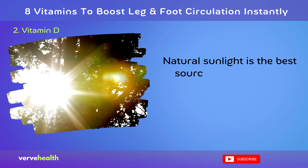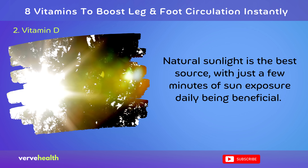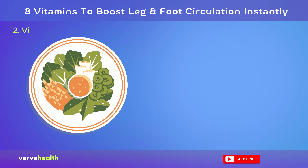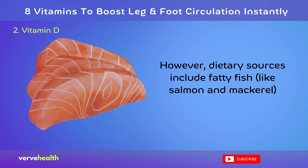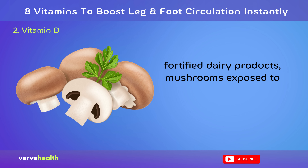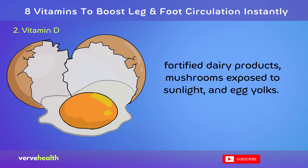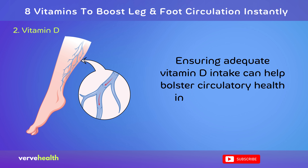Natural sunlight is the best source, with just a few minutes of sun exposure daily being beneficial. However, dietary sources include fatty fish like salmon and mackerel, fortified dairy products, mushrooms exposed to sunlight, and egg yolks. Ensuring adequate vitamin D intake can help bolster circulatory health in the legs and feet.